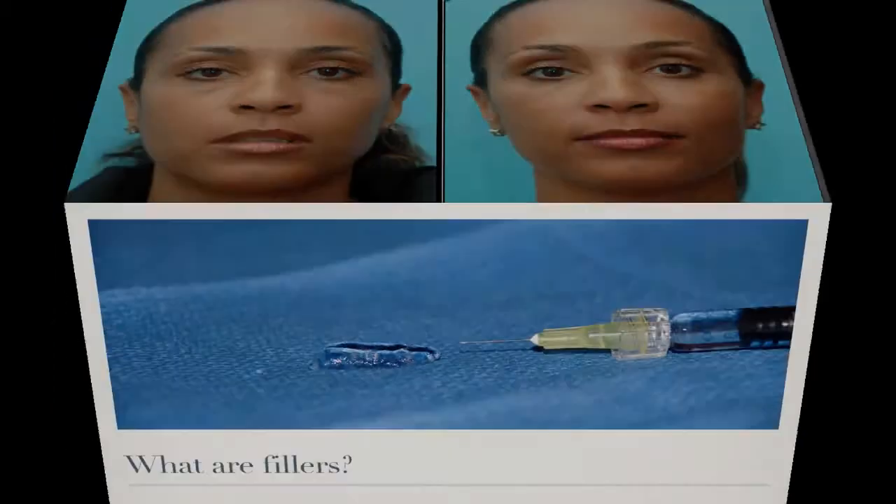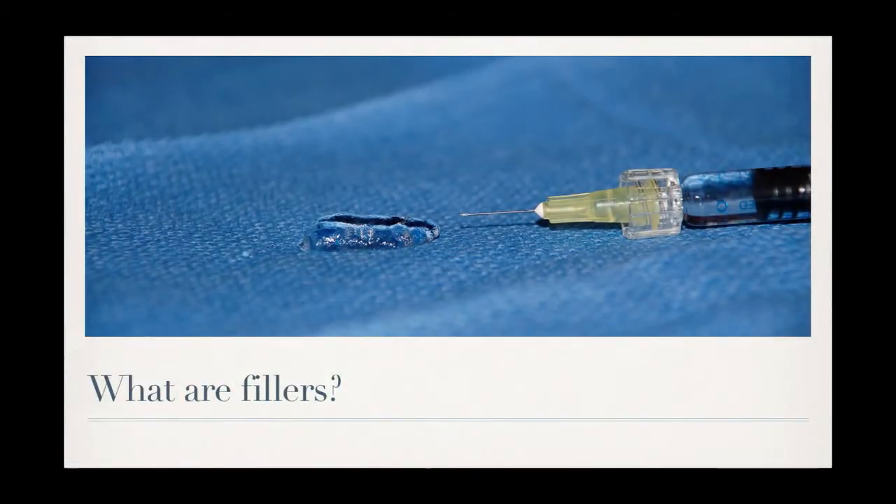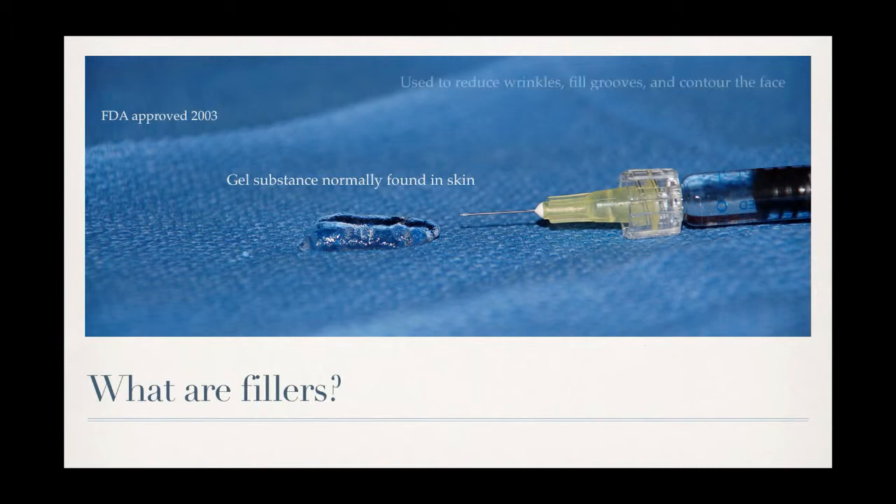So what are the fillers? Fillers are a gel-like substance that's normally found in the skin. One of the first fillers, Restylane, was first approved by the FDA in 2003. Fillers are used to reduce wrinkles, fill grooves, and to contour the face.